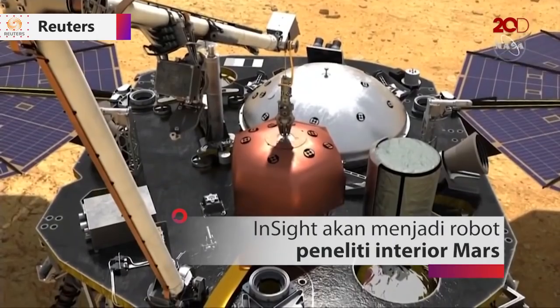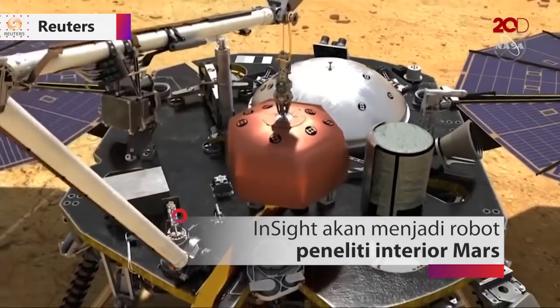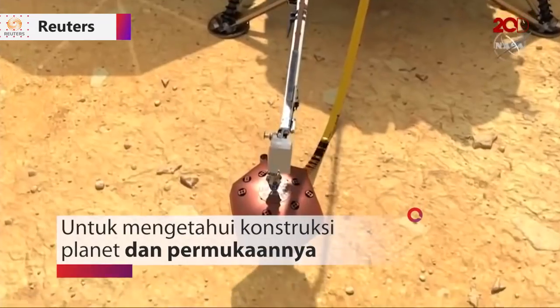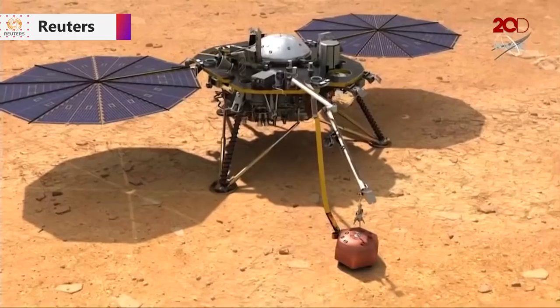We have a seismometer on the surface. Once that seismometer is down on the ground, we make sure it's in a good location, that it's working well, that we finalize placement. And after that, we will return to the deck to grab a wind and thermal shield, or WTS.